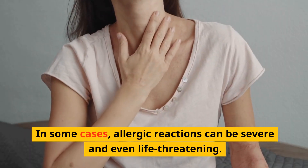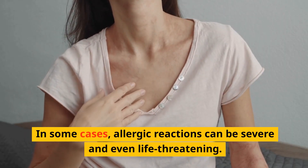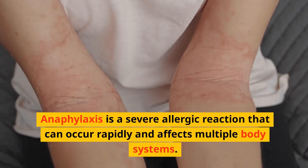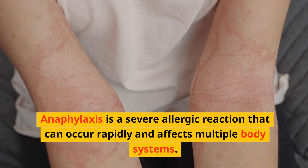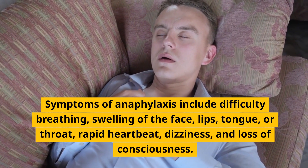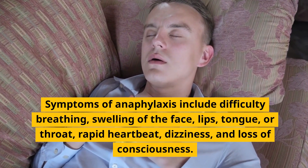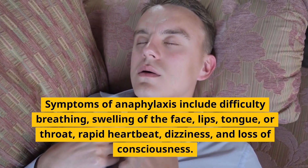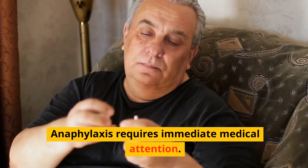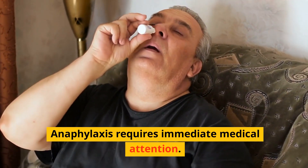In some cases, allergic reactions can be severe and even life-threatening. Anaphylaxis is a severe allergic reaction that can occur rapidly and affects multiple body systems. Symptoms of anaphylaxis include difficulty breathing, swelling of the face, lips, tongue or throat, rapid heartbeat, dizziness, and loss of consciousness. Anaphylaxis requires immediate medical attention.